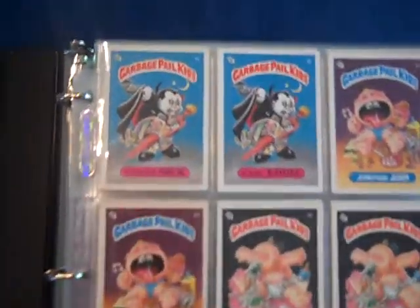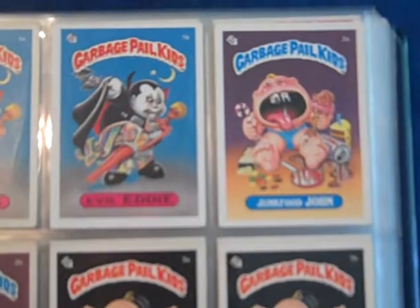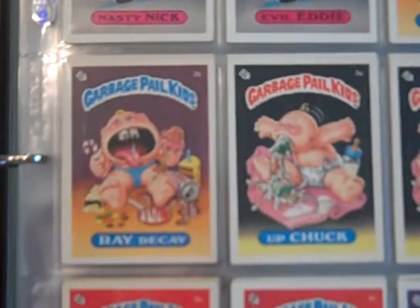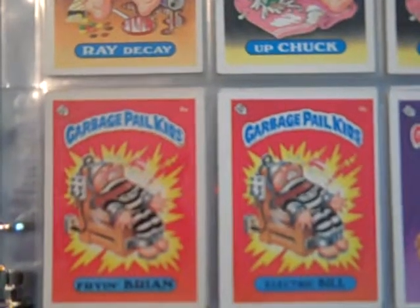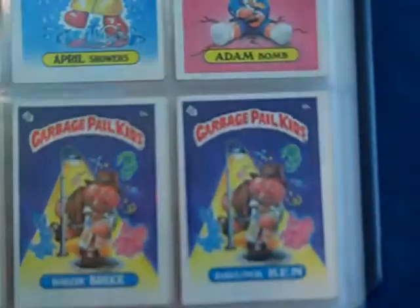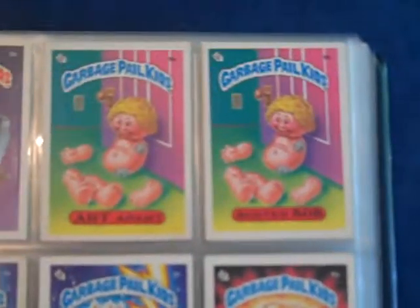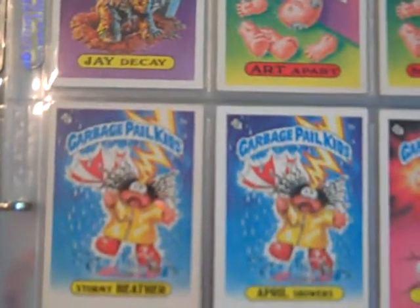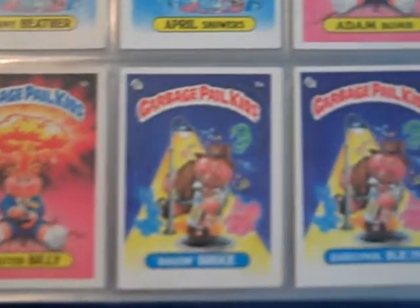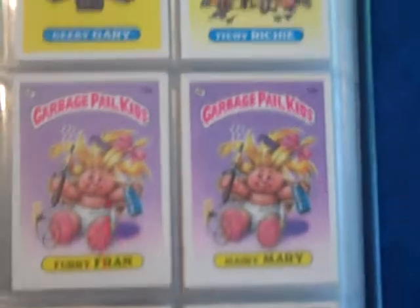Here is the Series 1 Glossy Set — all 88 variations in excellent to excellent mint condition. Some near mint, mint cards in here, but overall I put it in the excellent mint grade. It's an 82-card complete set. All glossy backs, no writing, no drawings, none of that stuff on these cards — these are all clean back cards.